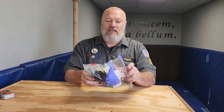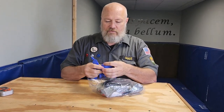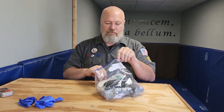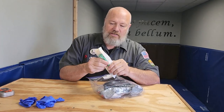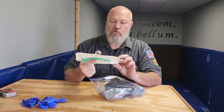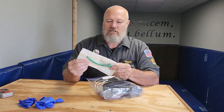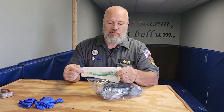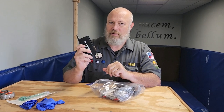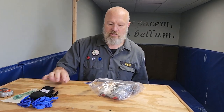I just have a gallon-size Ziploc bag with enough in there to treat myself or one other person. First, I have two sets of nitrile gloves — non-sterile, just PPE for controlling exposure to bodily fluids. I keep a nasal pharyngeal airway (NPA), 28 French size, because it fits most people, with lube included. And I have a TMT-style tourniquet as my secondary tourniquet — I always keep one in my pocket so I always have at least two.